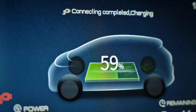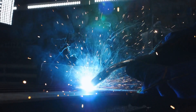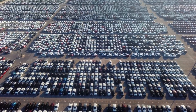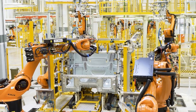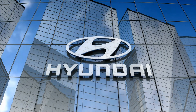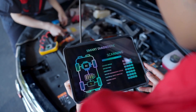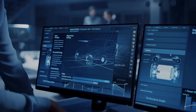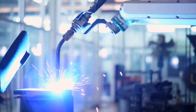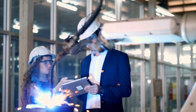These batteries promise greater energy density, faster charging times, and enhanced safety features, making them a game-changer for the industry. As a car enthusiast, I'm incredibly excited to see what the future holds for Hyundai and the entire EV industry. With companies like Hyundai leading the charge, the future of mobility is looking brighter than ever. Keep your eyes on the road, folks, because the future is electric and it's coming fast — and Hyundai is at the forefront, driving us all toward a cleaner, greener tomorrow.